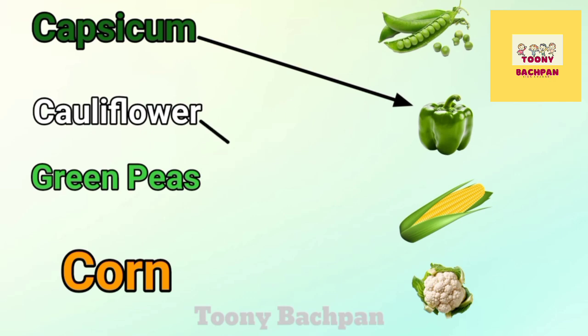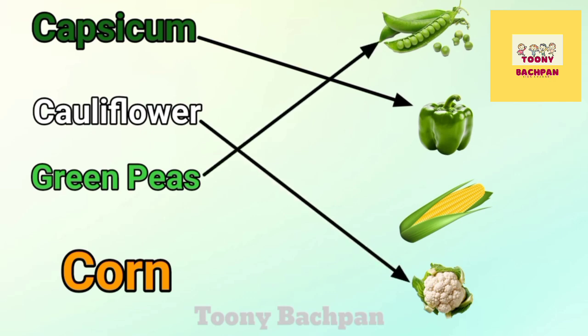Capsicum. Cauliflower. Green Peas. Corn.